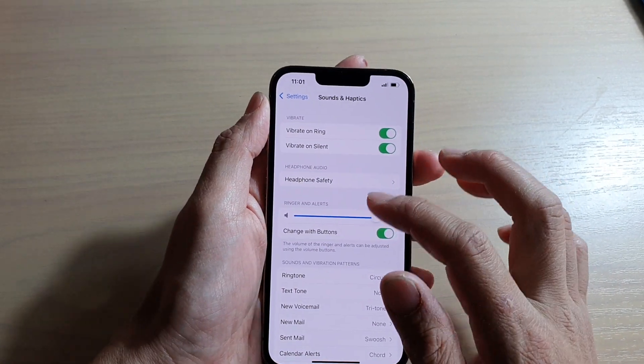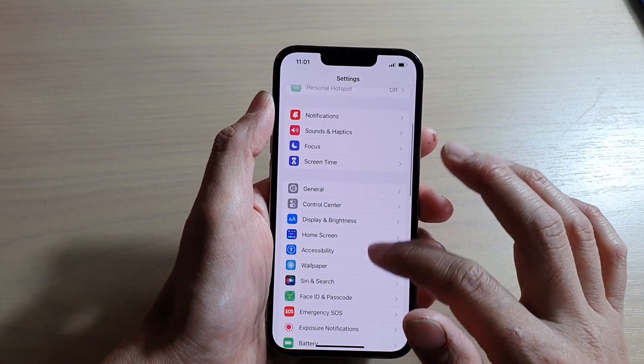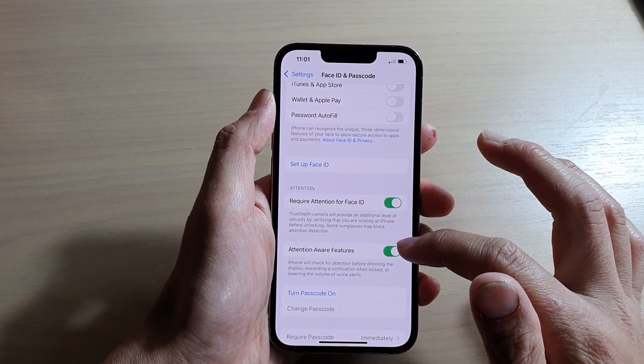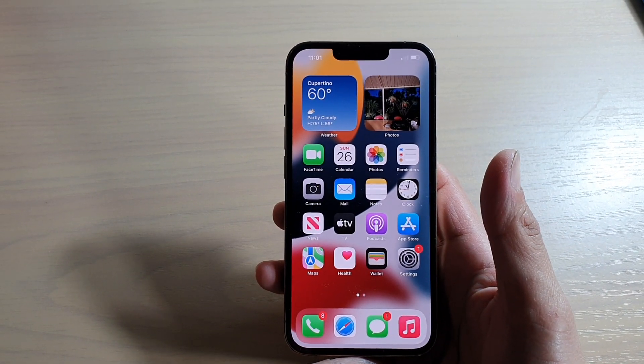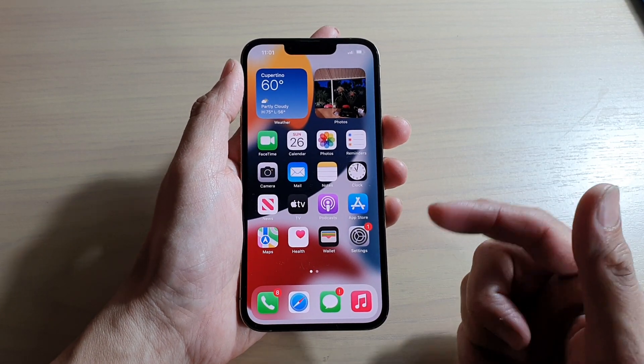So in these settings — in Face ID and Passcode — if you go down to Attention Aware Features and switch it off, then when you receive an incoming call, it will no longer lower the volume even if it detects your face.